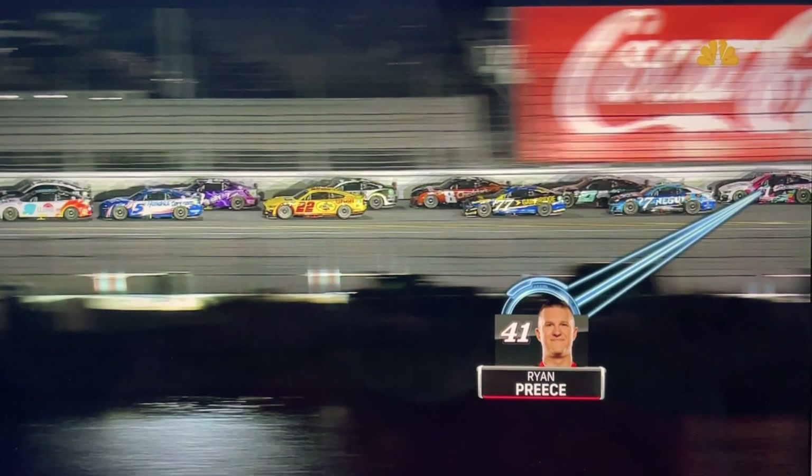Take another look at how this happened. They're going down the back straightaway. He makes a move or gets help from behind, and the car goes into the infield air. It just lifts right up off the ground. Violent, violent wreck.